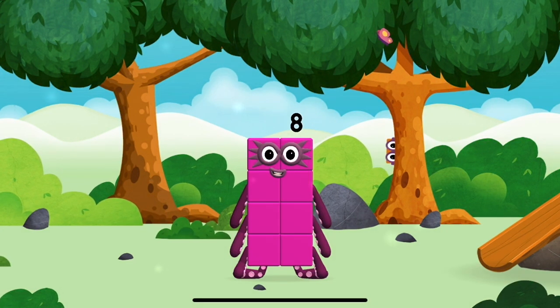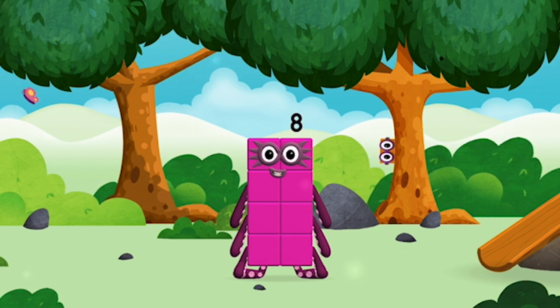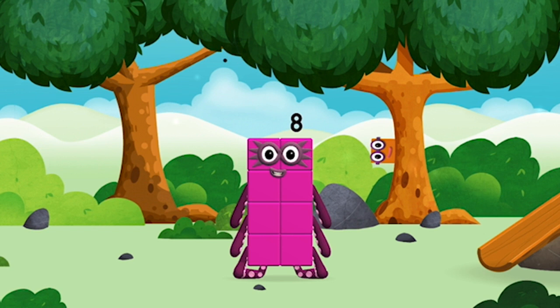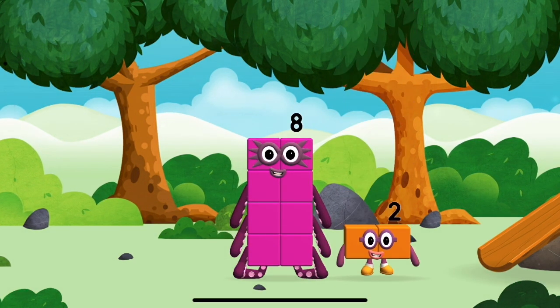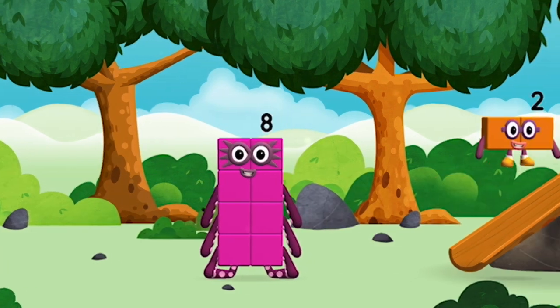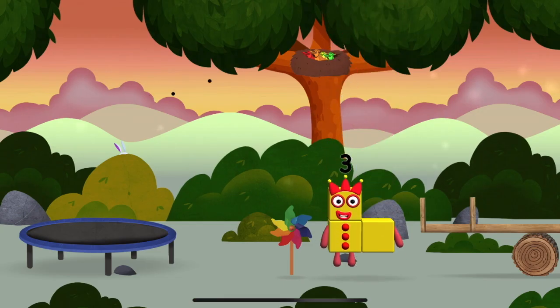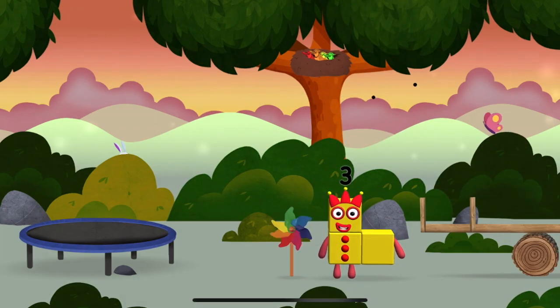I am eight. Which numberblock did you find? I love things there are two of. You found one. A windmill!